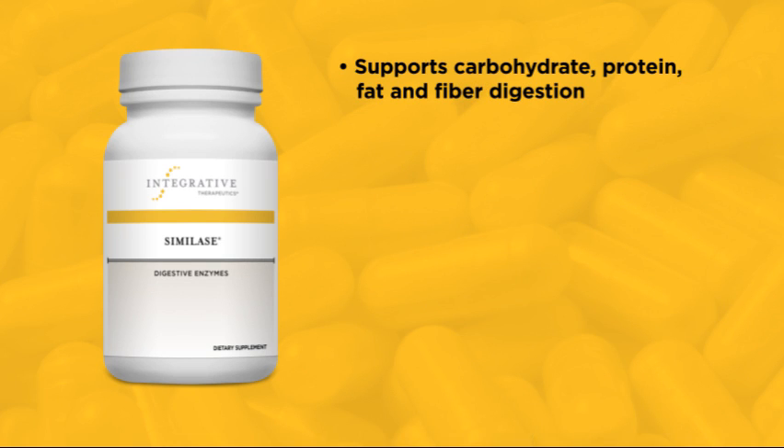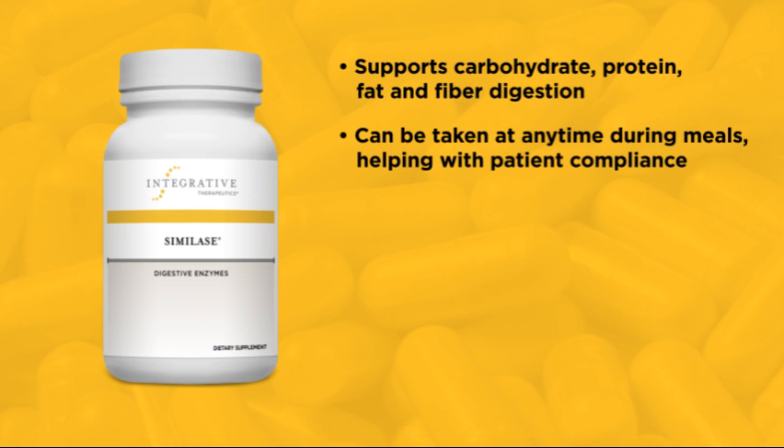They support digestion of carbohydrates, proteins, fats, and fiber. Lastly, because of their stability, they can be taken at any time during meals. This really helps with patient compliance.